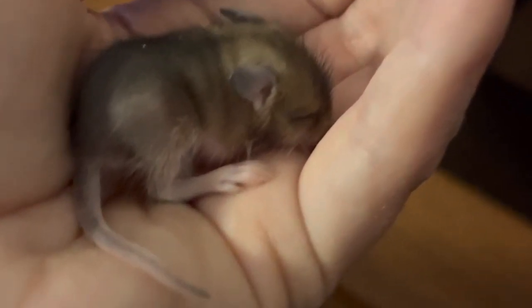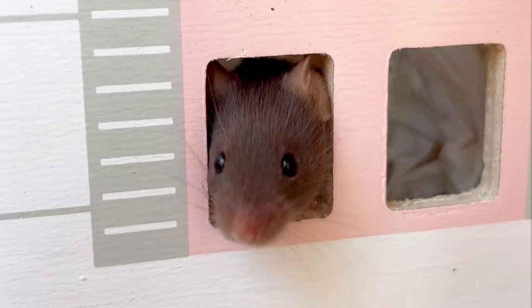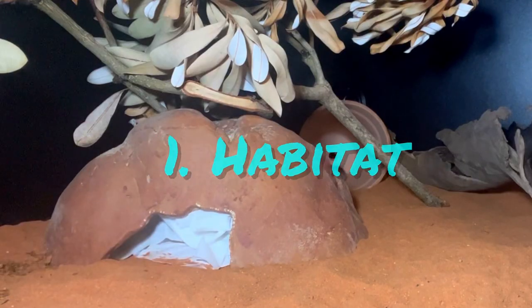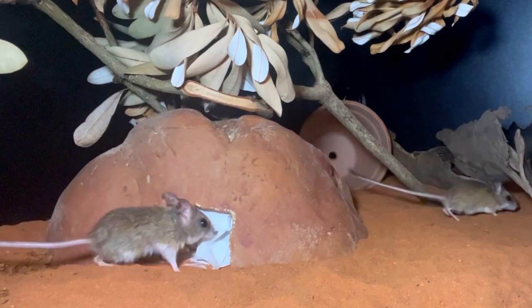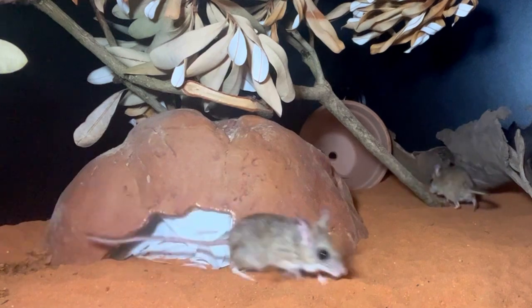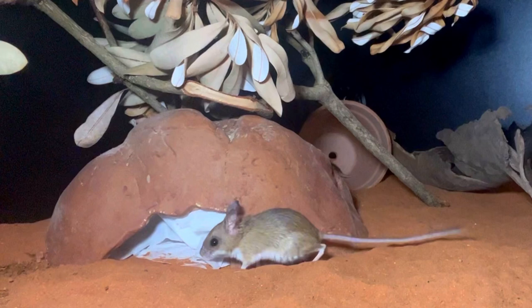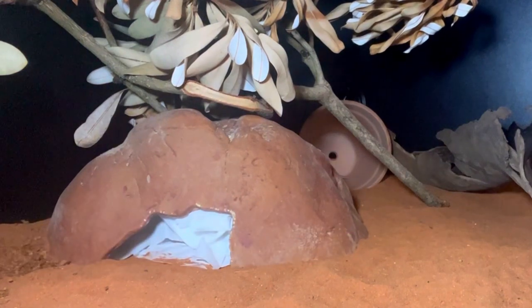These tiny mice have adapted to thrive in very different environments. So let's look at some of the key differences. The native hopping mouse is a small rodent found in the arid regions of Australia in sand, soil and spinifex grasslands. Hopping mice are often found in sandy burrows where it has adapted to extremely hot, dry conditions.